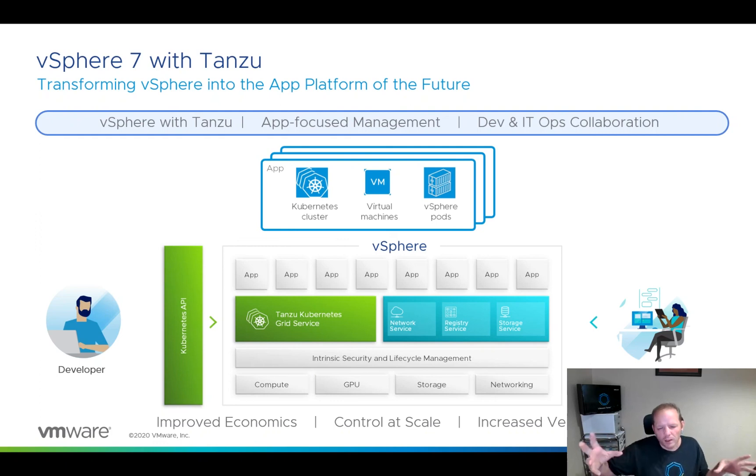So now we've seen at a very high level what vSphere 7 with Tanzu is. Let's jump in and look at why.